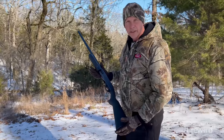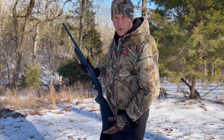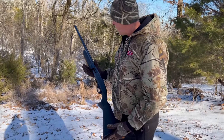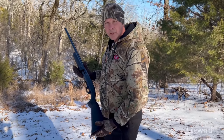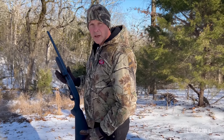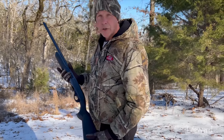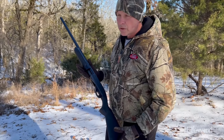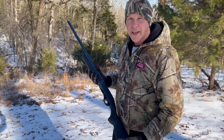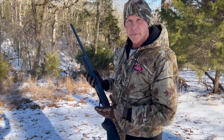This is a 20 gauge shotgun, and I prefer a 20 gauge when I'm rabbit hunting for sure, and when I'm squirrel hunting for the most part. The reason why is because you go any bigger — a 12 gauge packs a lot of punch. If you're jump shooting rabbit and it doesn't get out there very far and you shoot it with a 12 gauge, you could do a lot of damage to the meat, where a 20 gauge is not going to do as much damage.